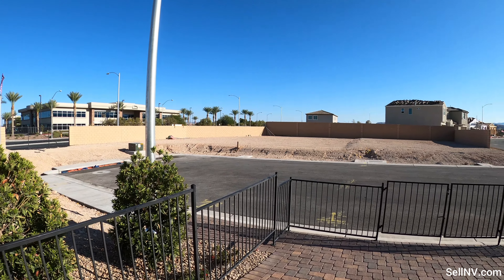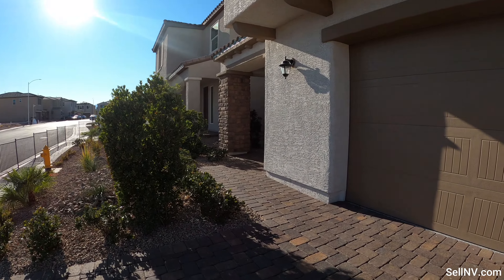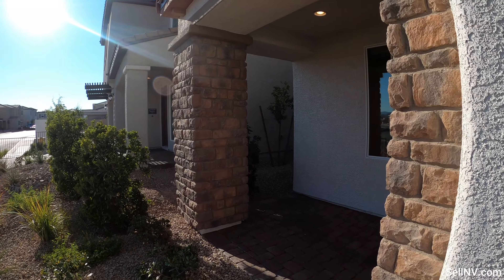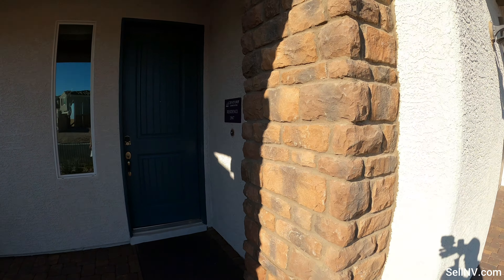Hey guys, it's Antronique with Simply Vegas Real Estate. Today we're going to be looking at Century Communities and the community here is called Copperleaf. The model we're going to be looking at today is called Residence 2947, which is a 2,947 square foot house, three to five bedrooms, two and a half to four and a half bathrooms with a two-car garage. We have beautiful paver floors — let's go take a look at this beautiful house.